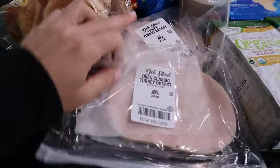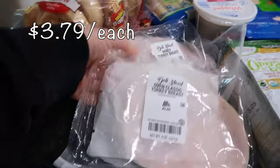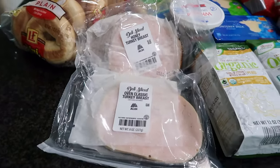First off, I did get some deli meats because we were running low. I got the oven classic turkey breast and the honey turkey breast. I'm going to give those a try for my kids' sandwiches and wraps.